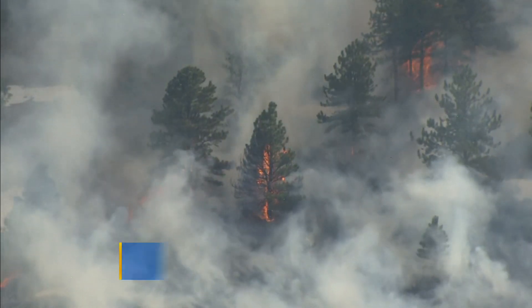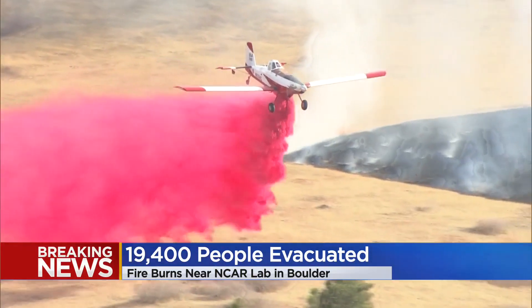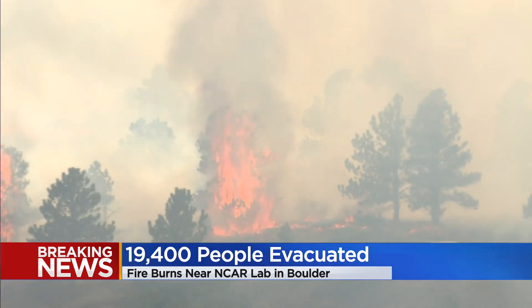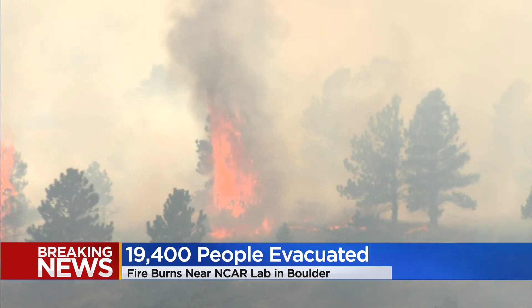Breaking news. Some people are being allowed to return home in Boulder tonight. They were among the nearly 20,000 people told to evacuate immediately after a fire sparked near the Boulder Flatirons this afternoon.